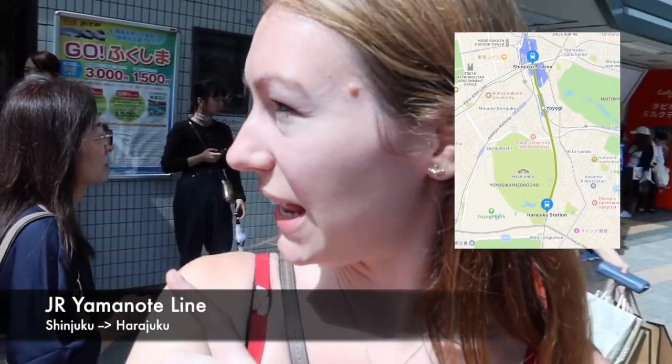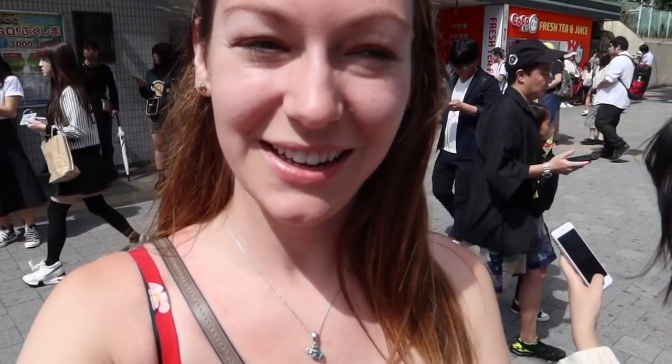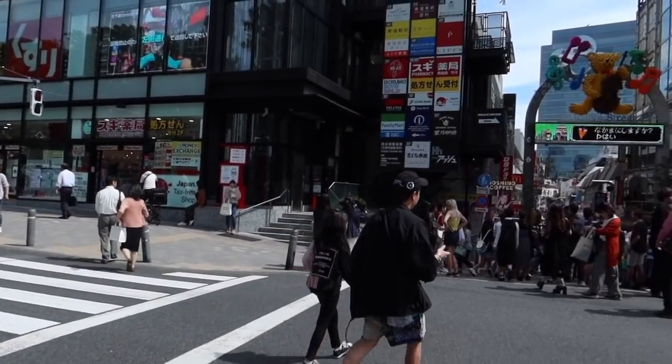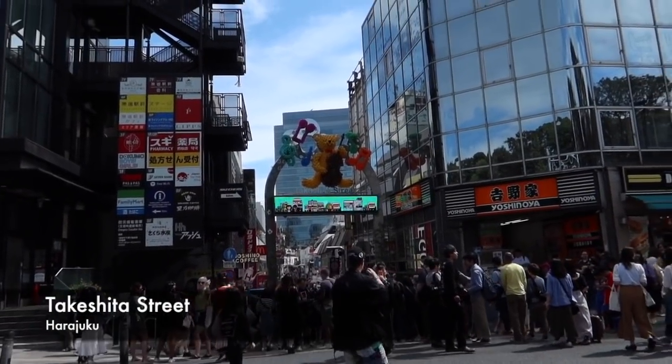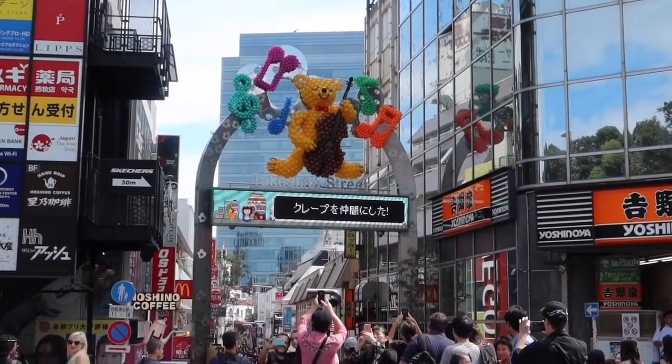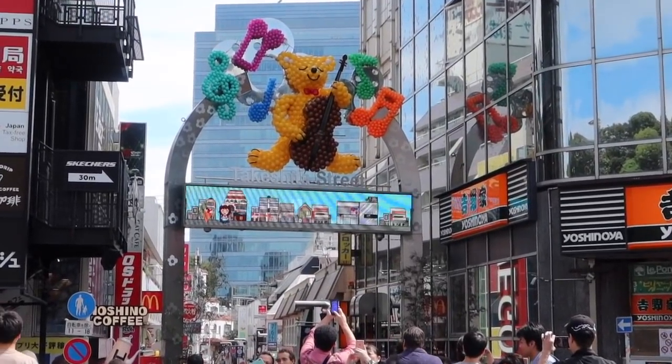We've got the Yamanote line to Harajuku — we're getting really used to all these lines now. We're here — I'm going to show you this really famous street. I'm not going to pronounce it because I don't want to get it wrong, but here it is. Look how many people there are — it's Taka... I'll let you read that.